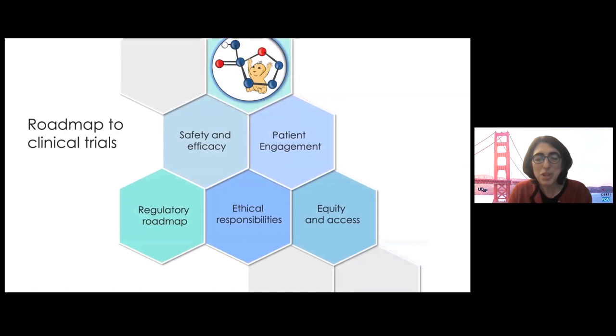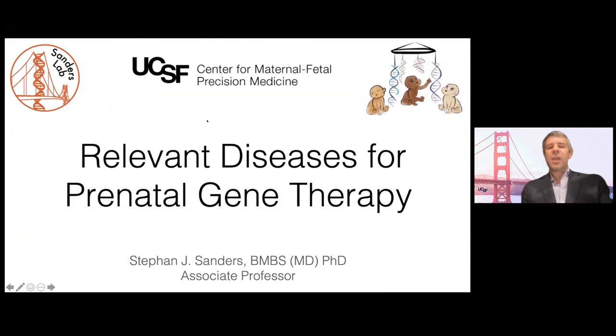Here's part of our roadmap for future clinical trials and some of the important considerations. Thank you for joining us today and for taking this journey together. Next, you're going to hear from Dr. Stefan Sanders on relevant diseases and therapeutic modalities for prenatal therapy.